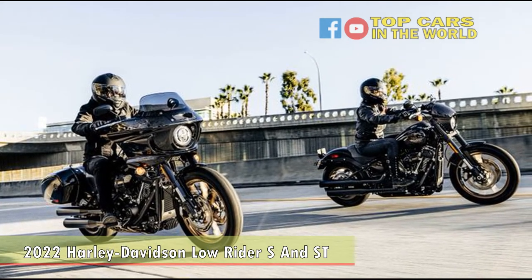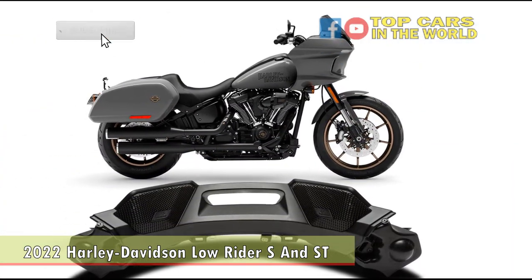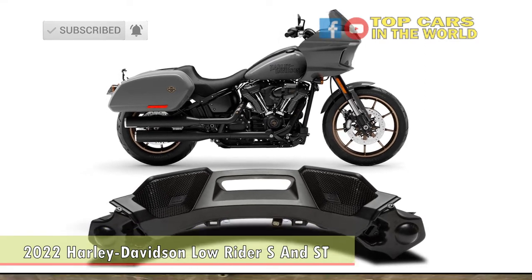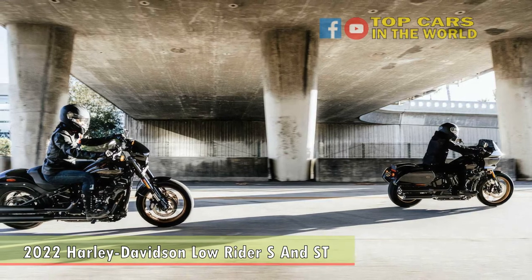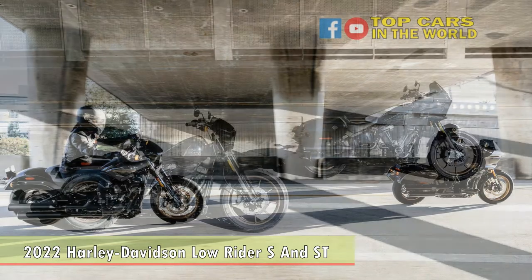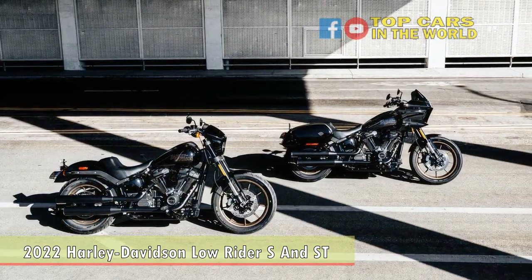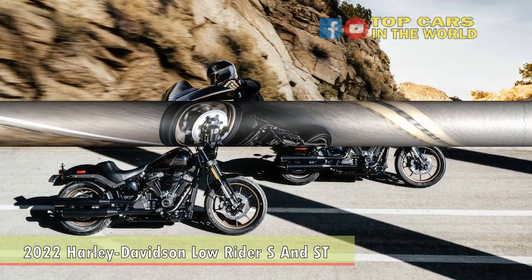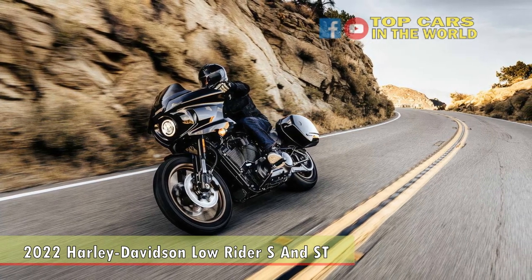In the automotive world, there is no replacement for displacement. Harley-Davidson understands that more than any other motorcycle manufacturer, as their classic V-twins have steadily grown from the TwinCam 88, 1450cc, that launched in late 1998. The latest iteration of the air/oil-cooled V-twin is the Milwaukee 8 117, producing a claimed 103 horsepower and 125 pound-feet of torque — the engine once reserved for Harley-Davidson's CVO line now has wider applications.